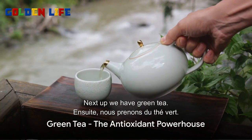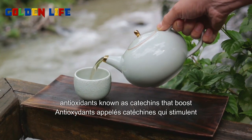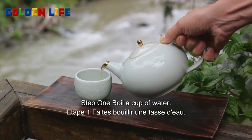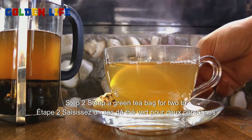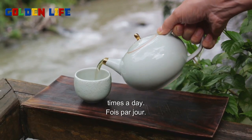Next up, we have green tea. This humble leaf is a powerhouse of antioxidants known as catechins that boost metabolism and increase fat burn. Step one, boil a cup of water. Step two, steep a green tea bag for two to three minutes. Step three, enjoy this beverage two to three times a day.